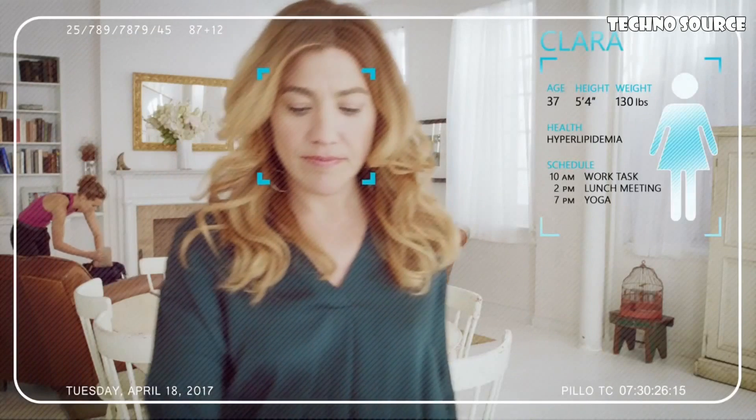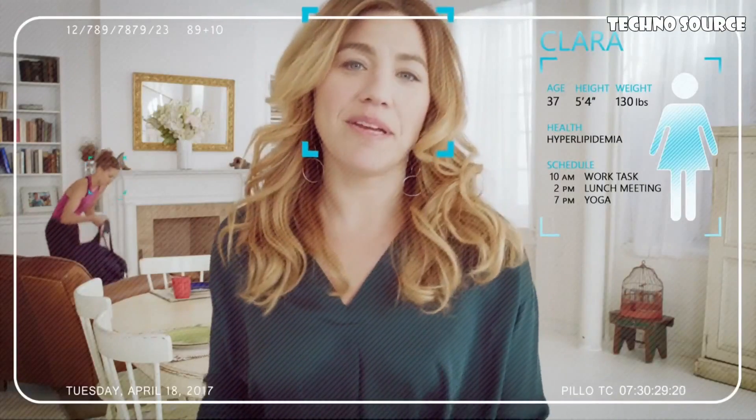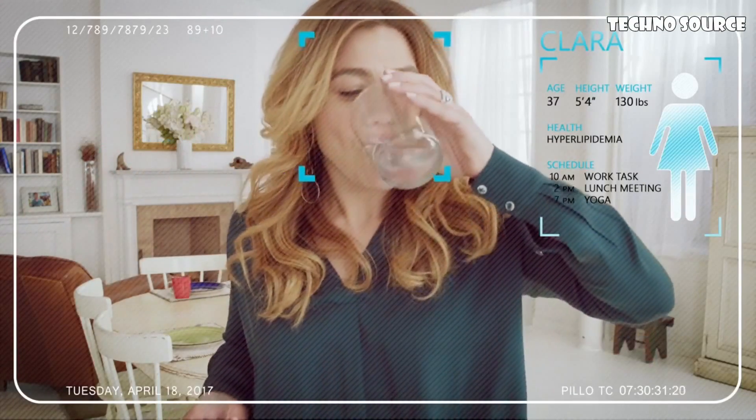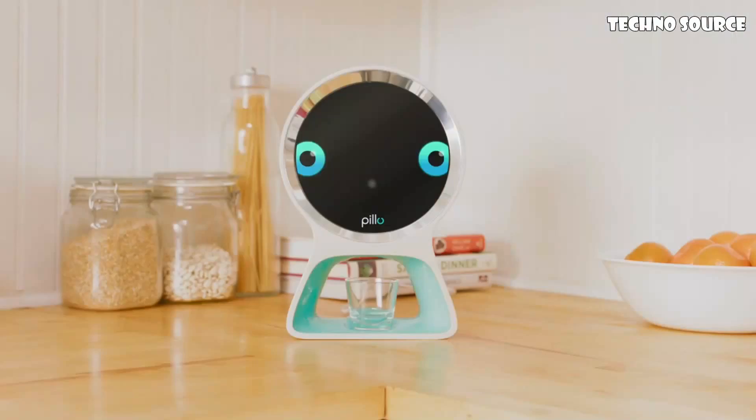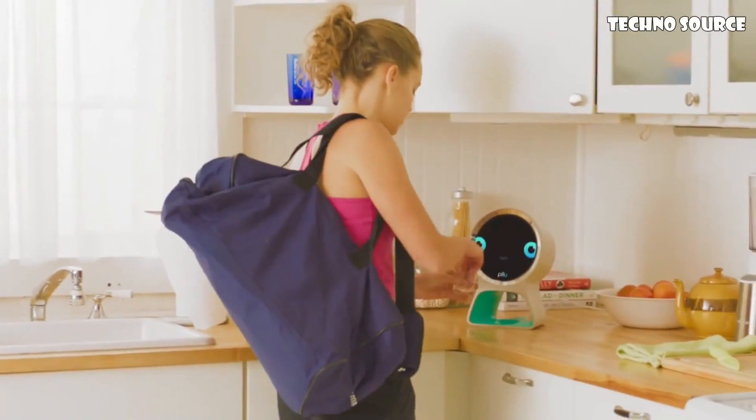Clara, here are your cholesterol pills. I see you're running low. Shall I reorder them for you? Thank you, Pillow, that'd be great. Pillow is 100% secure and his skills and functionalities will grow the more you use him, the more he gets to know you.